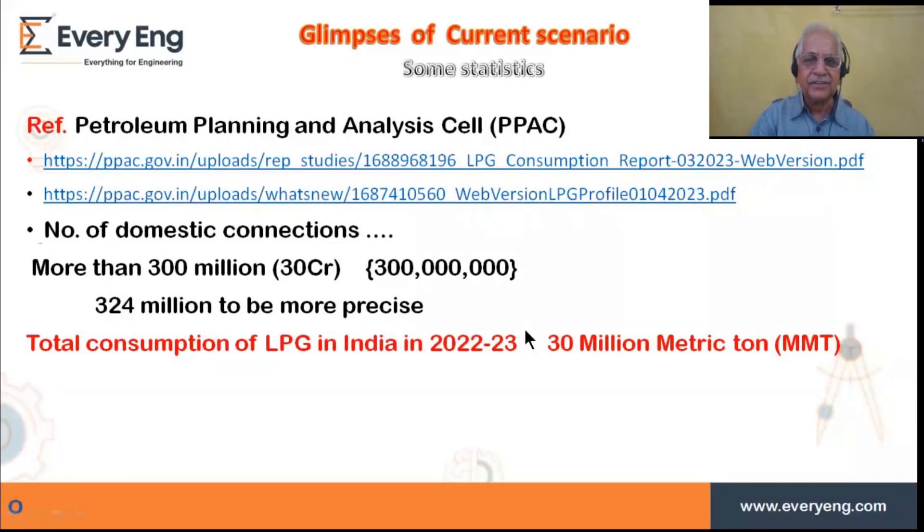Now let me start with some statistics. The data is available from the Petroleum Planning and Analysis Cell — these websites give a lot of data, even month-wise. So if anybody is interested, you can visit that. The first and foremost important figure is how many domestic connections are there in our country at the moment — meaning so many people are using LPG as fuel. That is 300 million connections, meaning 300 million families. We are more familiar with the number in crores.